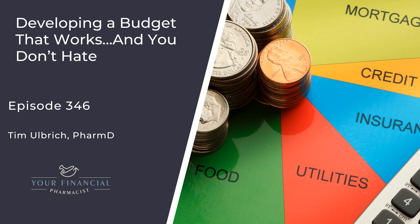Hi guys, Tim Albrecht here. This week, we're going to be talking all about how to develop a budgeting system that works and hopefully is one that you don't hate. If we're being honest with ourselves, who gets a little nauseous when the topic of budgeting comes up? Besides a few financial nerds out there, not many are a fan of the whole budgeting thing.